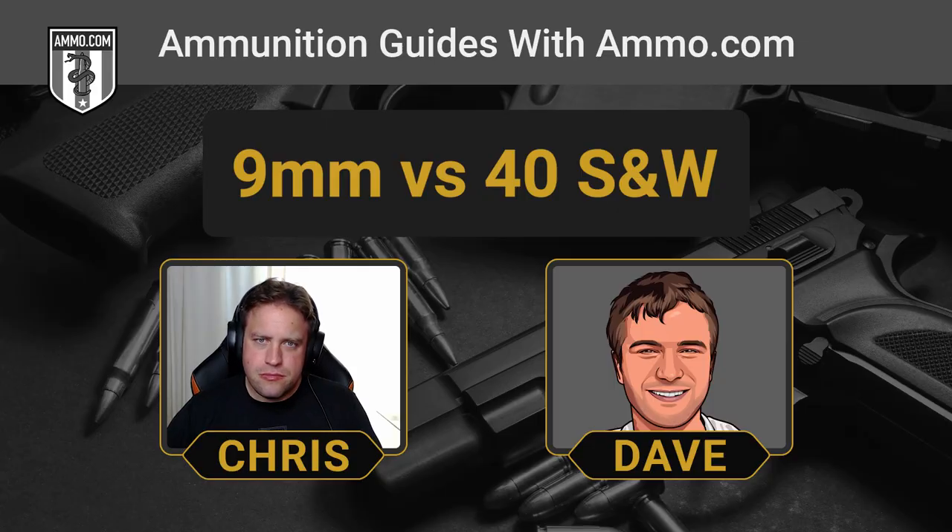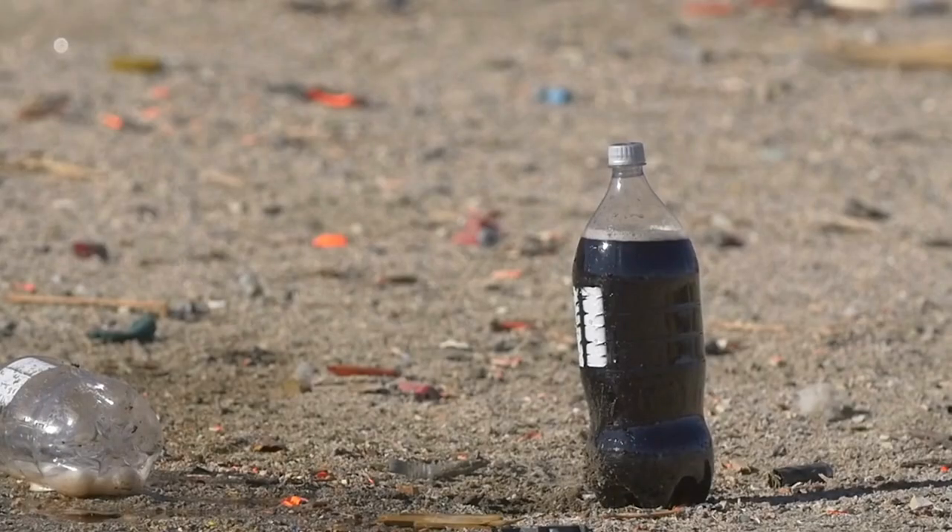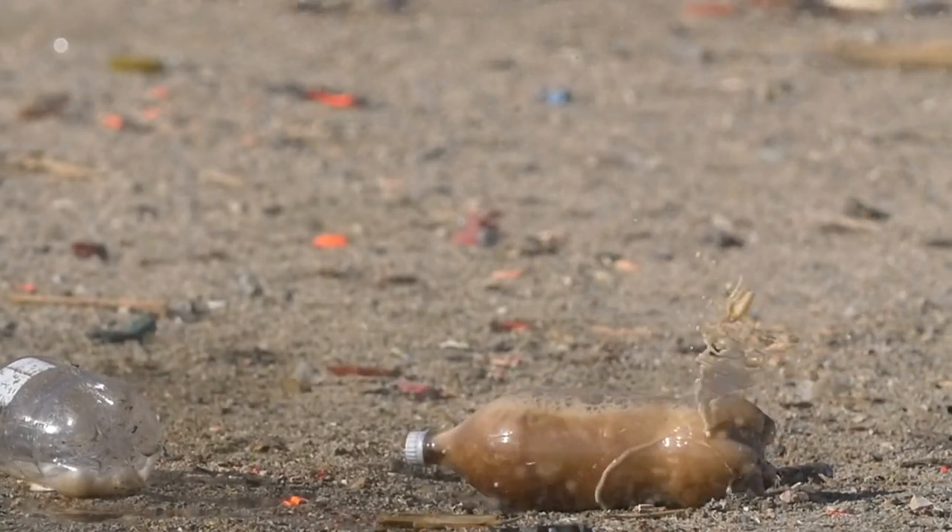The .40 Smith & Wesson is no slouch — it's nothing to get in the way of and it's a very potent self-defense cartridge. Compared to the 9mm, you're already talking about a wider bullet: the .40 caliber versus the .355 inch bullet. So you're talking about a wider wound channel diameter, even without terminal expansion taken into account. Back in the 80s, hollow points were not as good as they are today — they were kind of in their infancy and having some unreliable expansion. That's the main reason why they made this switch from the 9 to the .40: they wanted something that was going to hit harder and had a little more kinetic energy.